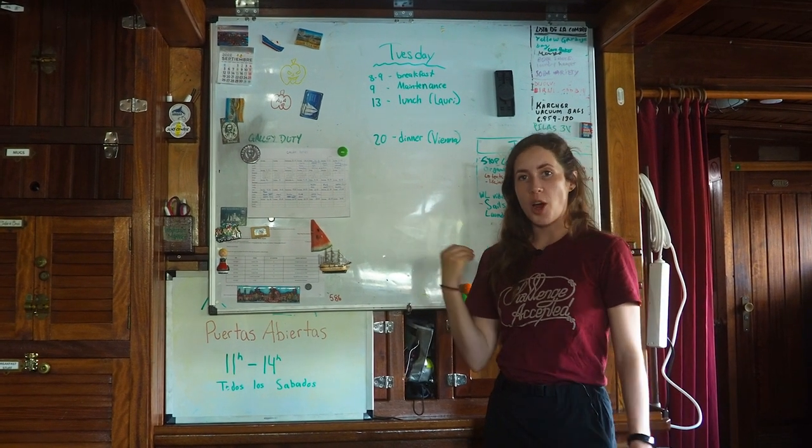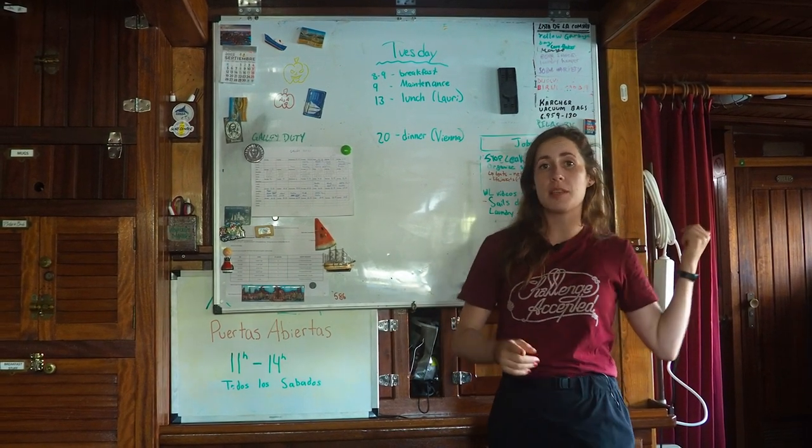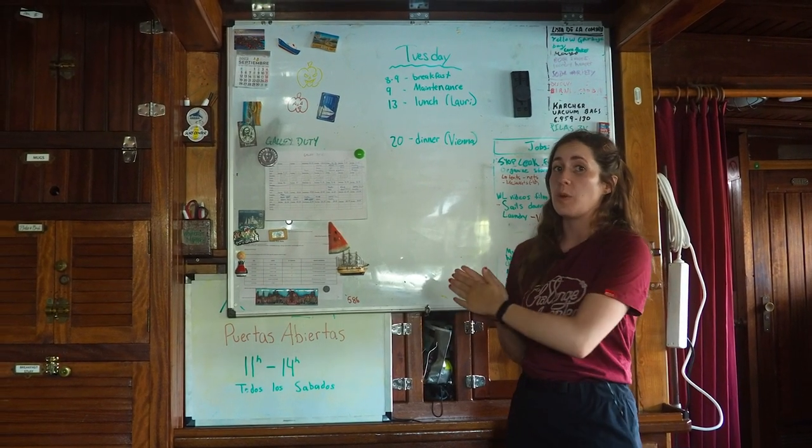This is the whiteboard where we have our most important information, and this is where you will find it — because often some people are sleeping, some people are on the deck, and this is the common area where we can find the information when we need it.